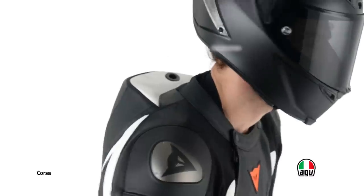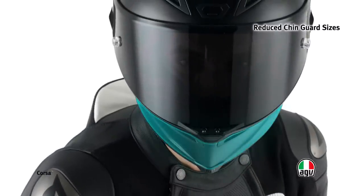The narrow and slim shape of the chin guard ensures better aerodynamic penetration, increasing stability and decreasing driver's fatigue, particularly at high speeds.